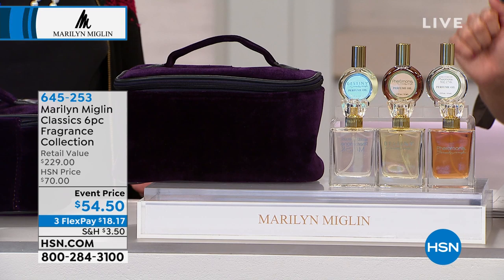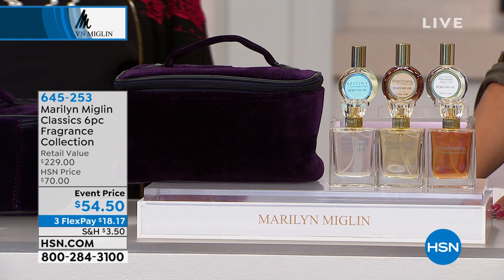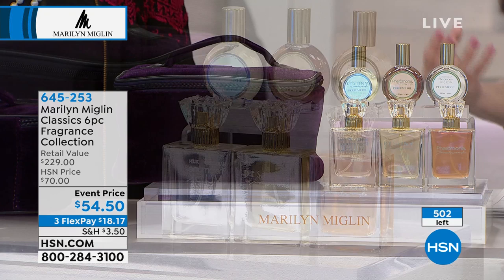Fragrance is so important. It's the last thing we put on before we leave the door, but it's also the invisible fashion accessory — it says a lot about you. Without it, you're not quite fulfilled and put together. You don't feel complete. This is your way to make a statement without having to show anything, say anything, or do anything.